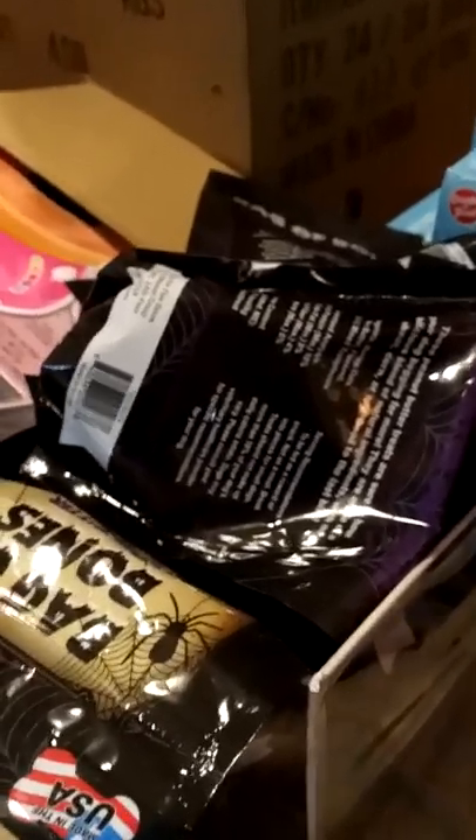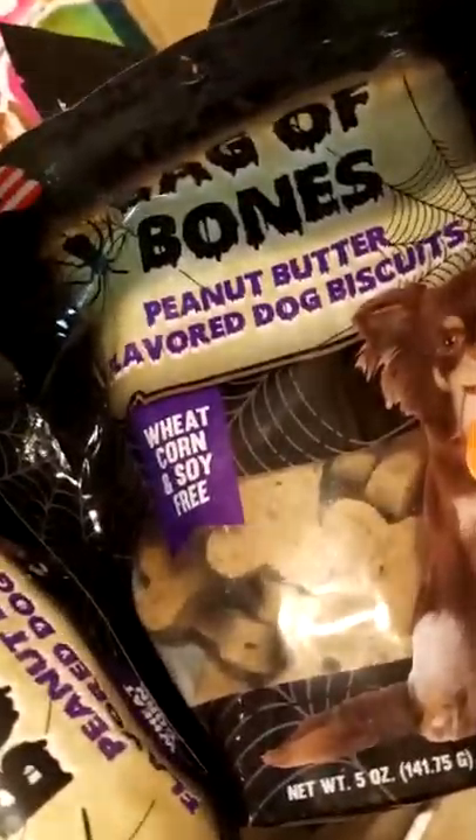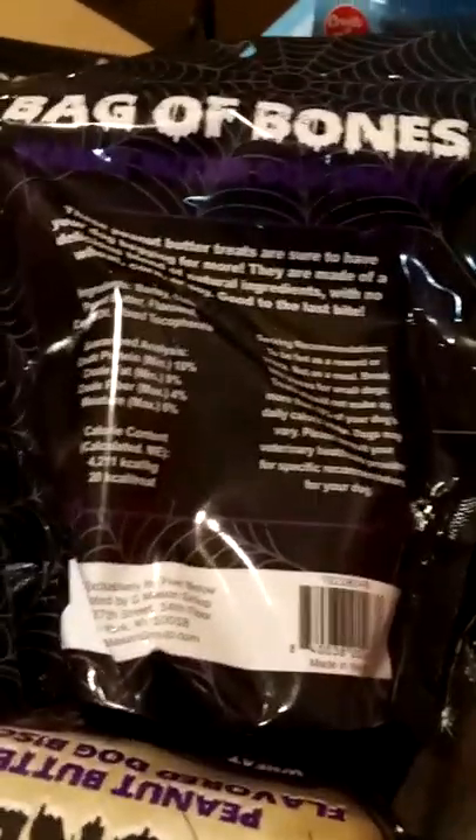I pulled out these two bags and I don't know what's inside, so don't mind any of that during unboxing. There are doggy treats — they're peanut butter flavored and made without corn, wheat, or soy. They're brand new. I don't see a best-buy date on them, but I'm sure they're still pretty good.